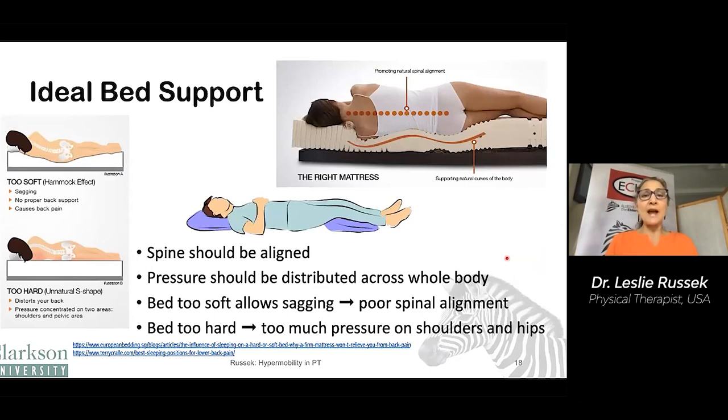The ideal bed support can be a real challenge for people with hypermobility because we're really sensitive — I call it the princess and the pea syndrome. Ideally, we want the spine to be straight if you're lying on your side. If you're lying on your back, we want the spine to have its normal curves. Pressure should be distributed across the body, with support under the head, shoulder, waist, hips, and legs. A bed that's too soft creates a hammock effect where your body bends sideways, which is not good for your spine to spend hours in that side-bent position.